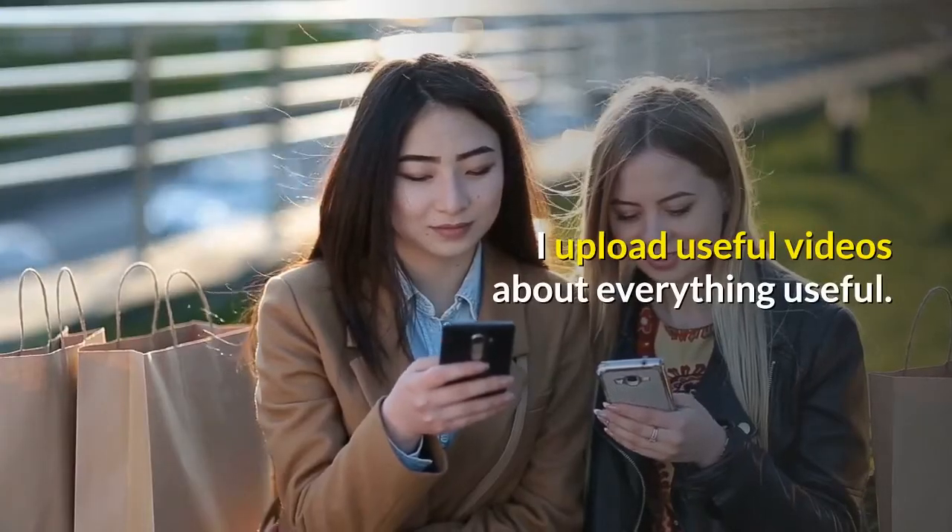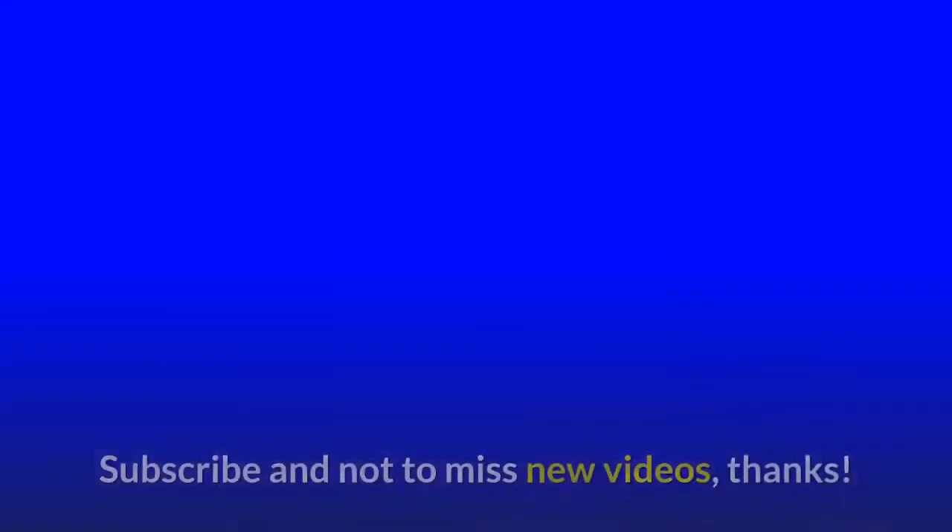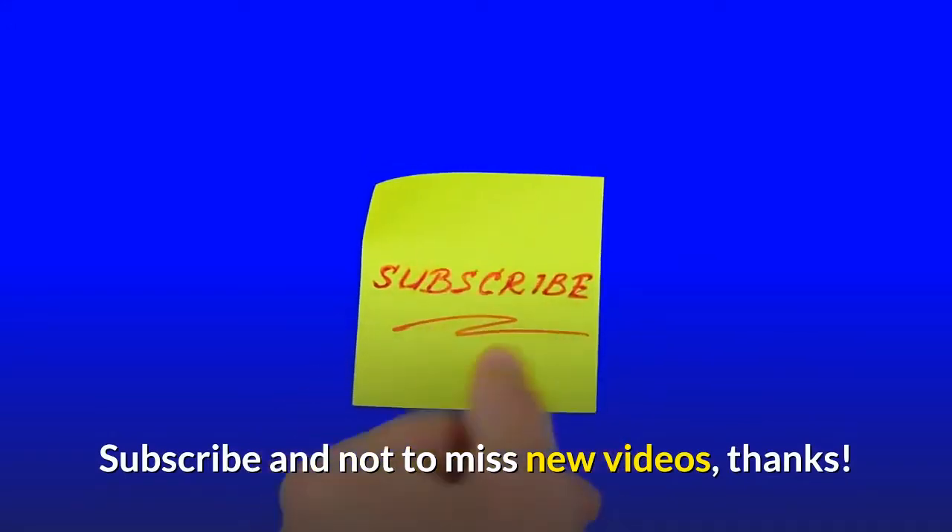I upload useful videos about everything useful. Subscribe so as not to miss new videos — thanks.